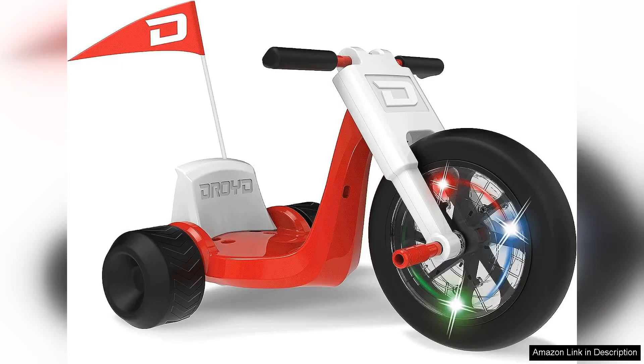The Romper Electric Tricycle is a fantastic choice for parents seeking a safe and fun riding experience for their kids. This motorised vehicle combines excitement with safety features, making it an excellent gift for children aged three to eight years.